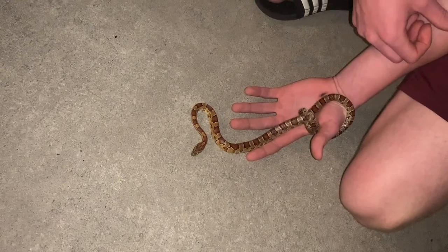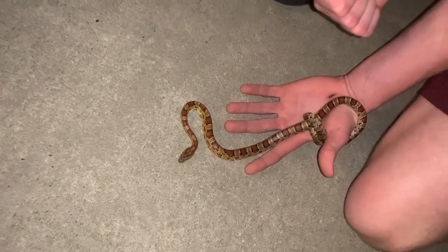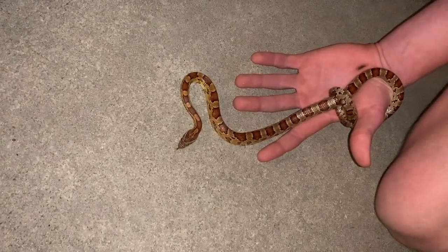These guys don't have too many predators once they get larger, but they can be eaten by other snakes, birds, foxes, and things like that.